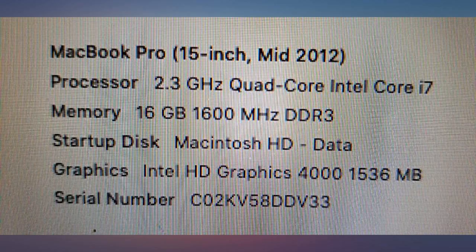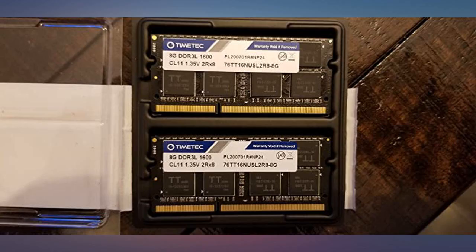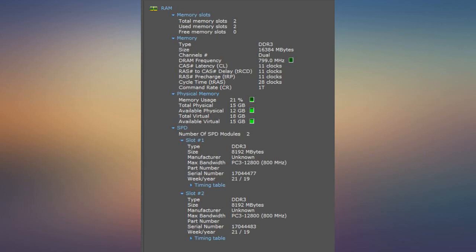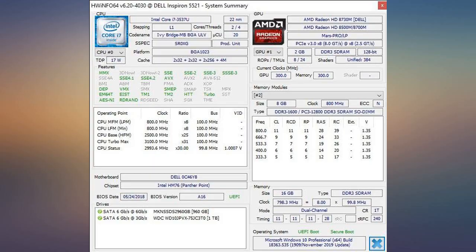It booted up first try, and the system and OS reads the full 16GB. The date of the RAM was May 2019, so it's brand new. The price was also very good.